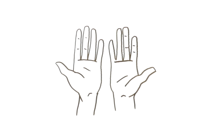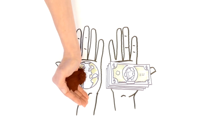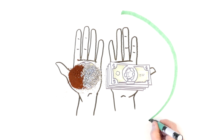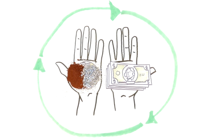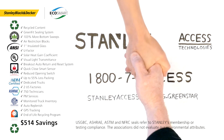Your DuraGlide Green Star will give you many years of trouble-free, eco-friendly access and energy savings. When your door reaches its end of life, we can rebuild the controls and recycle the aluminum, completing the sustainability cycle. Now that's performance in action!